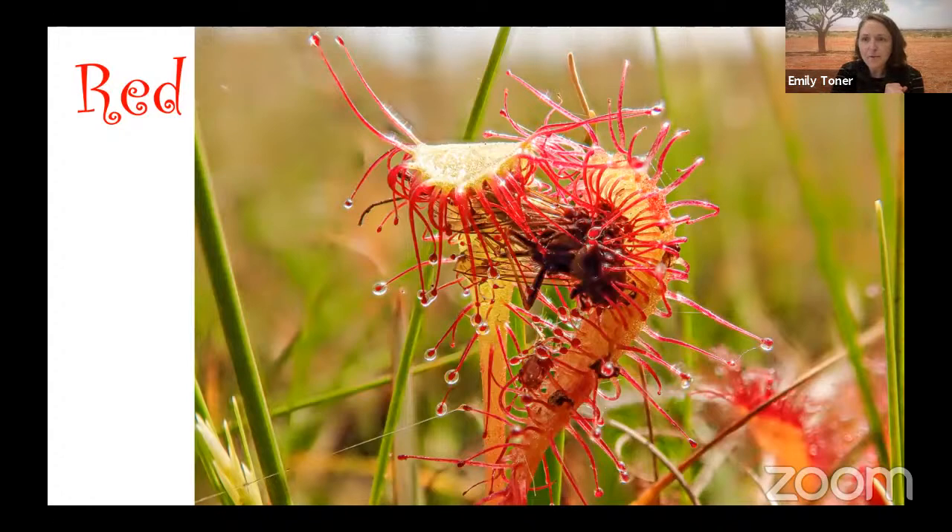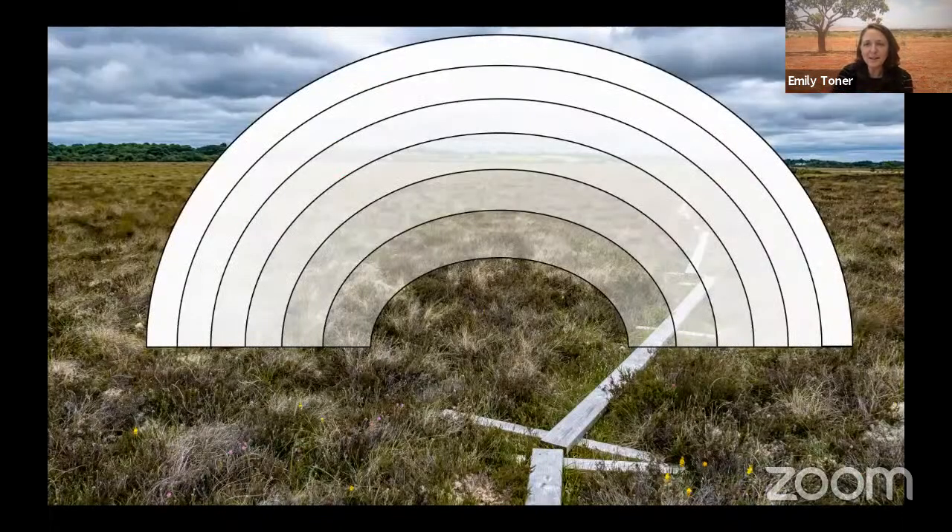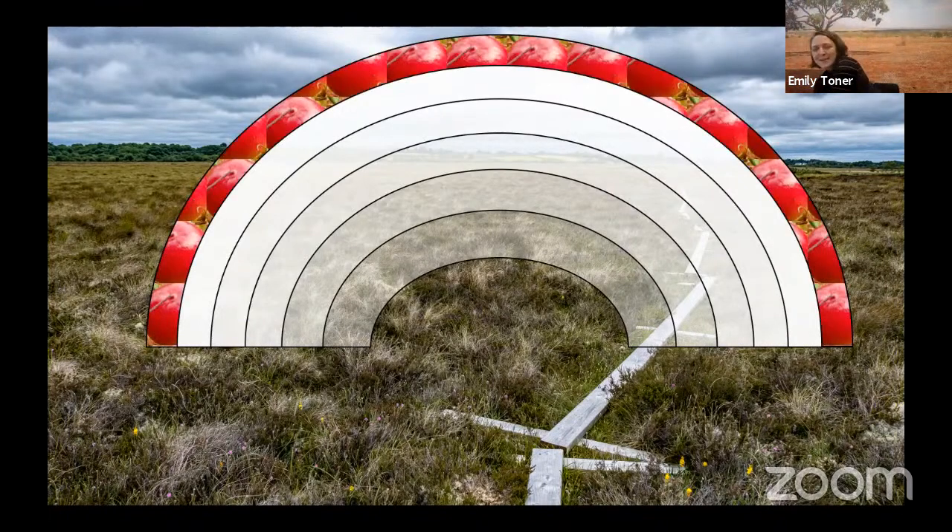Inside of a bog, that peat soil, even though it has a lot of carbon, doesn't have a lot of other nutrients that the plant needs to grow. So the sundew is being very clever, finding nutrients in the air instead of down in the soil where its roots are. One of the ways a sundew survives in the special conditions of a bog is by hunting for its food in the air.